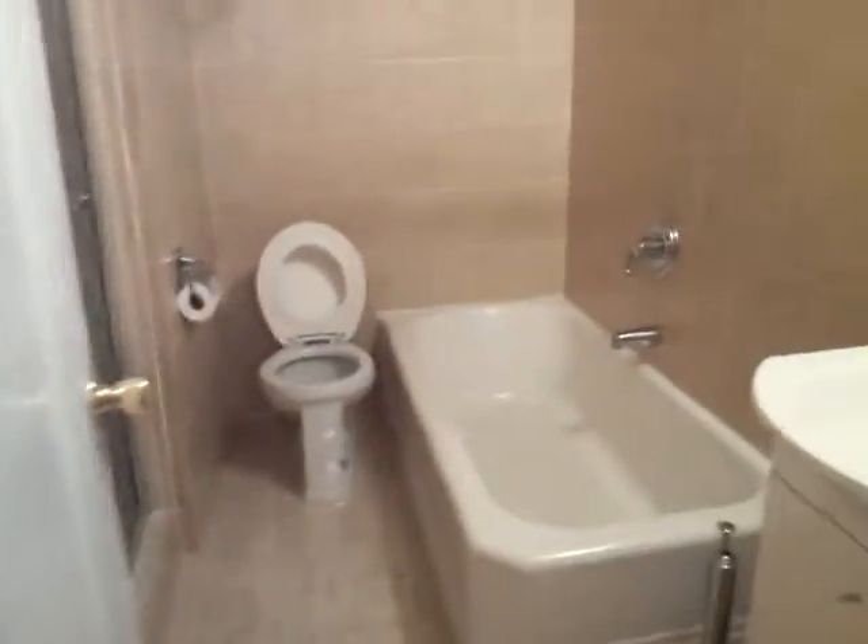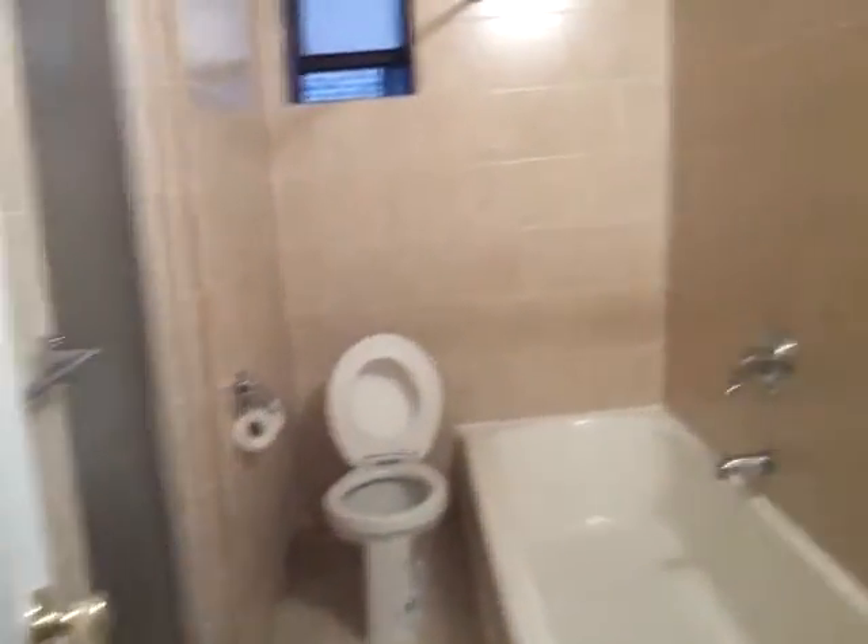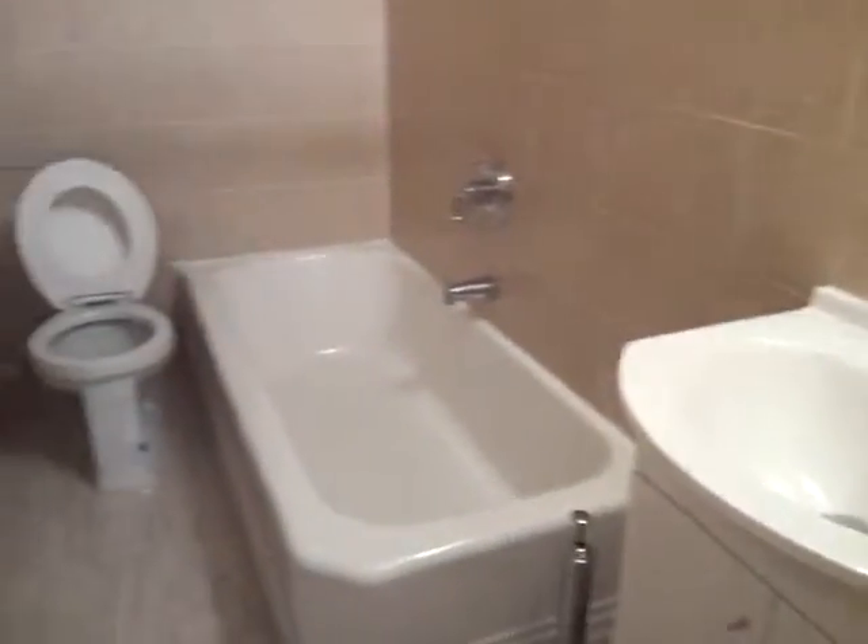Beautiful bathroom with beautiful tiles, all renovated and very clean. It has two showers in one bathroom — one is a full shower and the other is a stand-up shower.